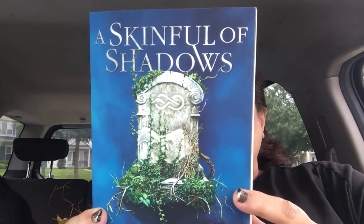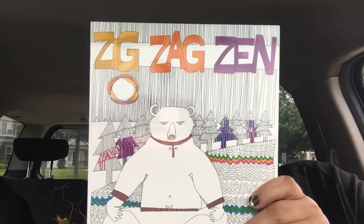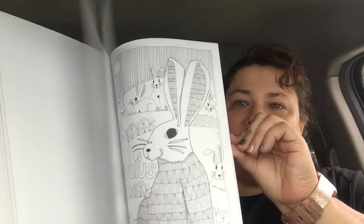A Skin Full of Shadows retails for $10.99 and sounded really interesting, so I got it for myself. Do you guys remember when Dollar Tree used to have really nice coloring books? They had them for a good while and then they just disappeared. Well, here's one — it retails for $15 and it's a whimsical coloring book called Zigzag Zen by Valerie Carr. Let me show you what it looks like — those are some of the pages you can color.